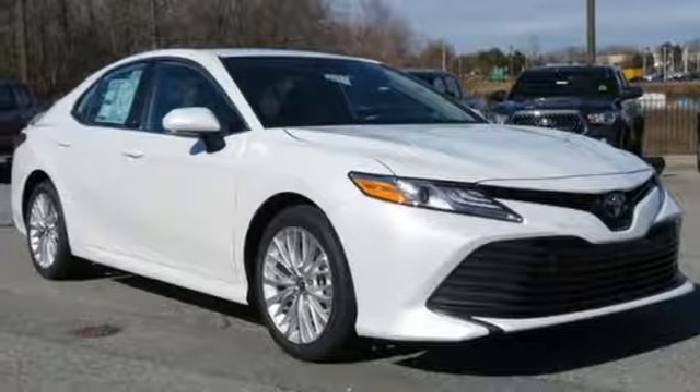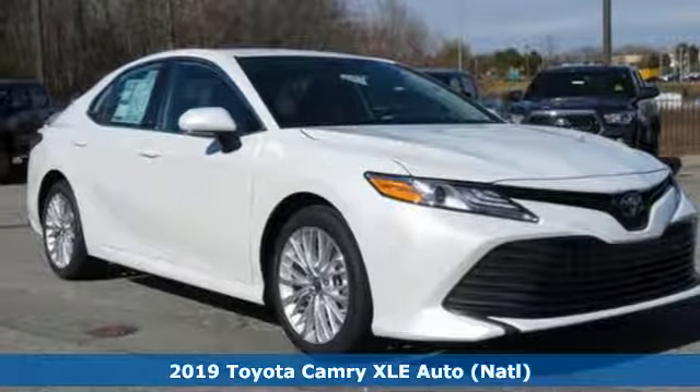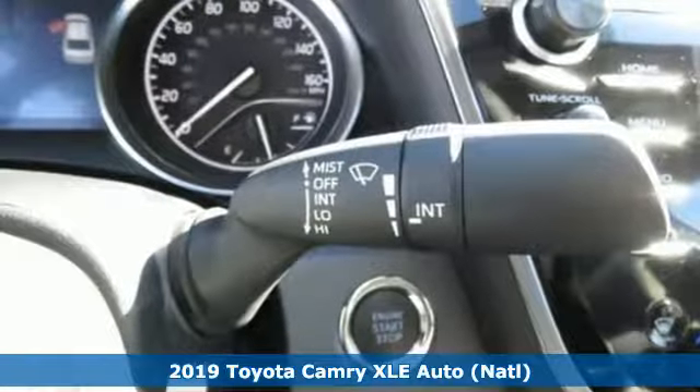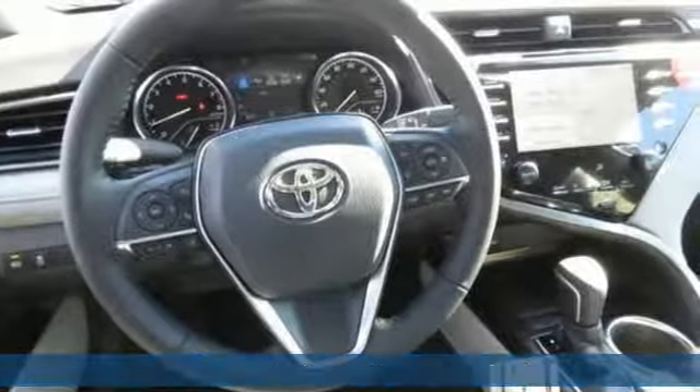Here's a new 2019 Toyota Camry. This is a car that demands respect. After all, not many cars have the tremendous history and pedigree of the Camry.